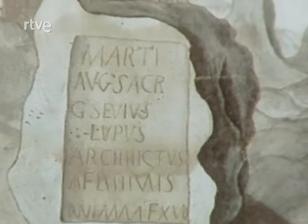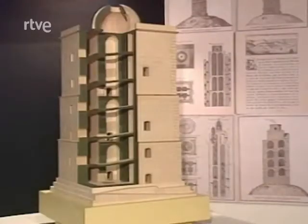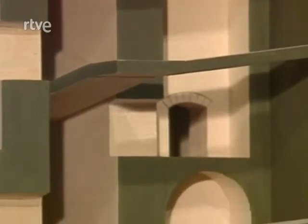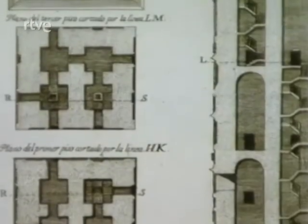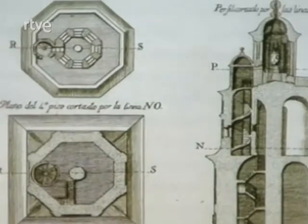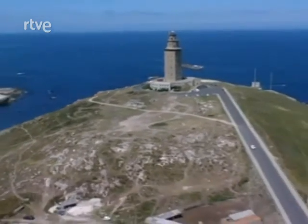La Torre de Hércules es de planta cuadrada y su interior distribuye cuatro habitaciones en cada uno de los tres pisos de que consta. Los dos primeros tienen nueve metros y medio de altura cada uno, y el tercero, trece metros y medio. Eran pisos independientes no comunicados internamente entre sí; se accedía a ellos a través de una rampa exterior por la que también podían subir bestias cargadas de leña para encender las hogueras. La torre estuvo abandonada muchos siglos y en 1685 el duque de Uceda ordenó algunas reformas para recuperarla como faro, pero la estructura había perdido el muro exterior y con él la rampa que tenía adosada.